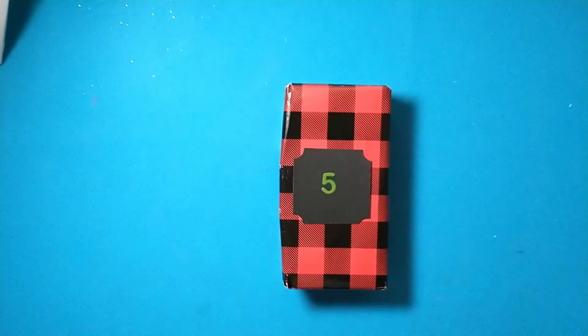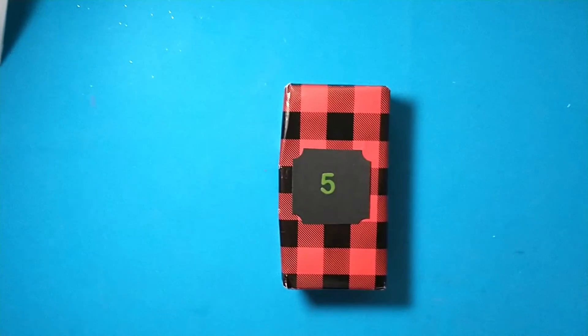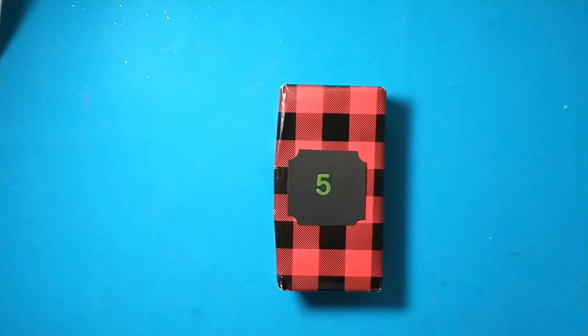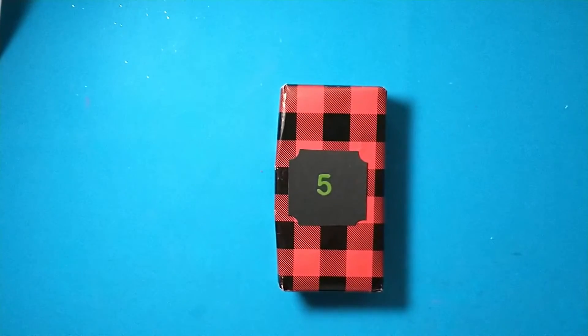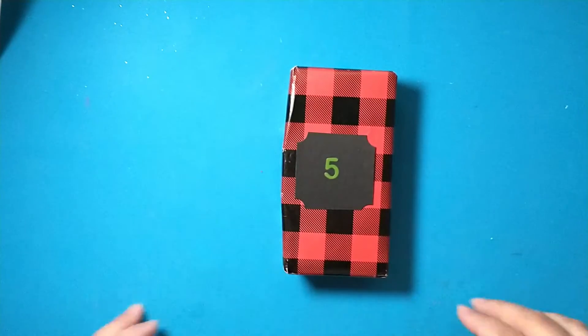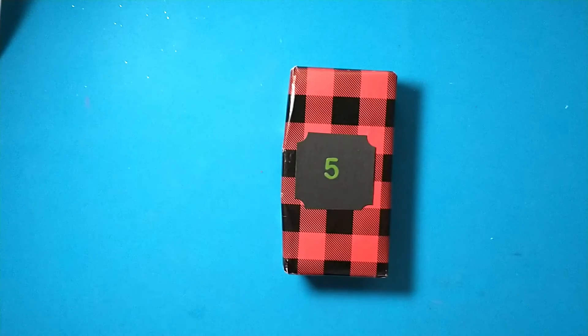Hey crafty friends, today is day five in the 24 Days of Christmas Secret Santa swap. This swap was hosted over on the Facebook group Crafty Manipulators by Trish Smith, and Trish is also my partner for this swap. So today I am opening up day five.